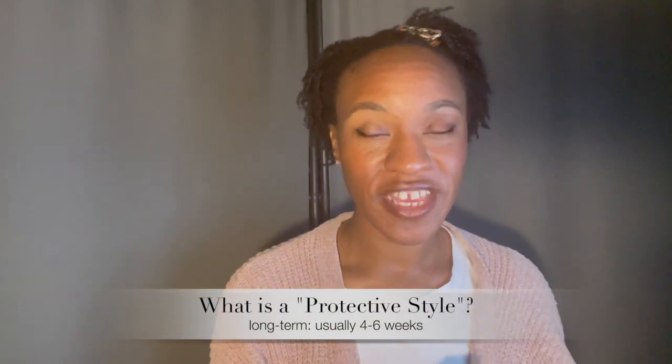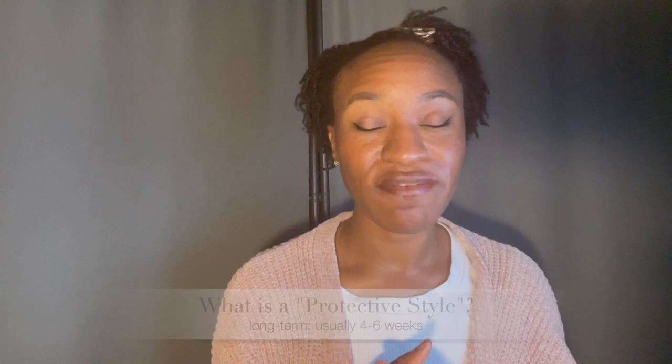Now a long-term protective style is one that you would probably leave in for — some women do three months, others do two weeks. It just depends on your scalp, your chemistry, and your lifestyle. A long-term protective style is one where you are hiding your hair, tucking your ends, and leaving it that way for a longer period of time.